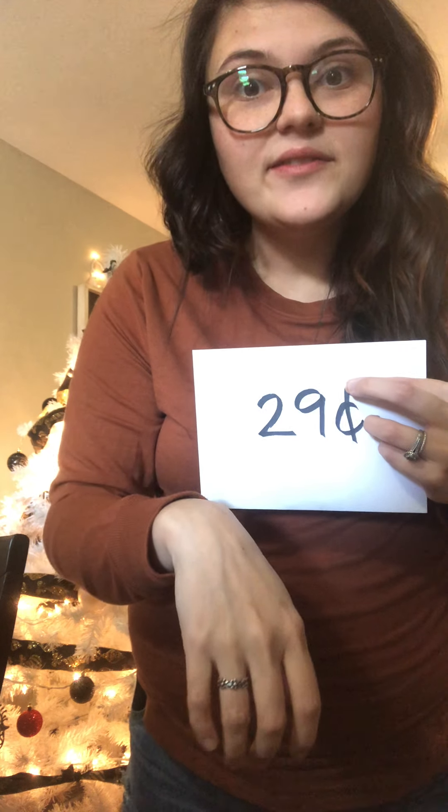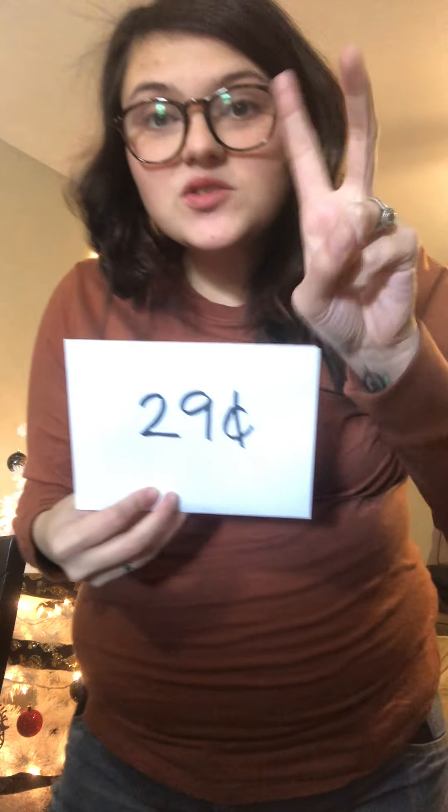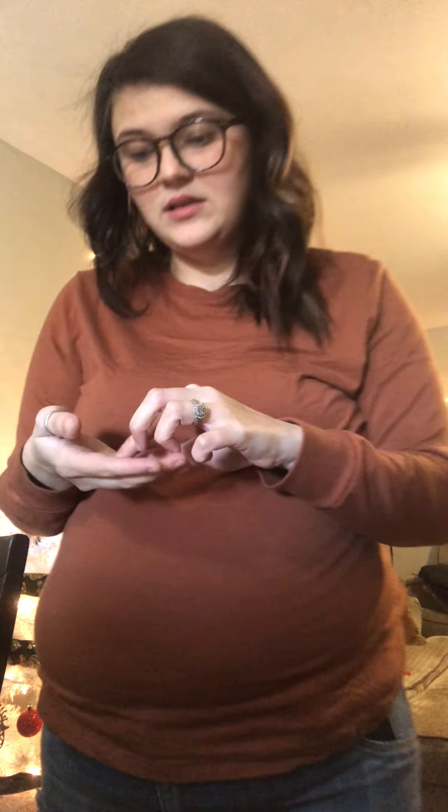Can somebody give me another way? Two dimes — 10, 20 — a nickel, that would be 25, and then four pennies: 26, 27, 28, 29. That's right! We get 29 cents that way too. Let's see what way Miss Macmillan made 29 cents. So, we have two dimes: 10, 20, a nickel — 25 — and look, four pennies: 26, 27, 28, 29.